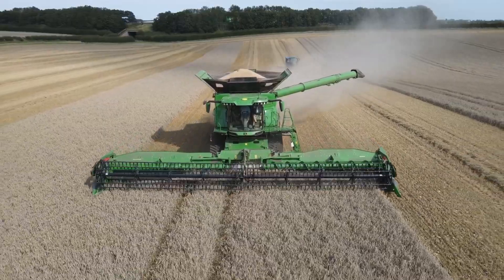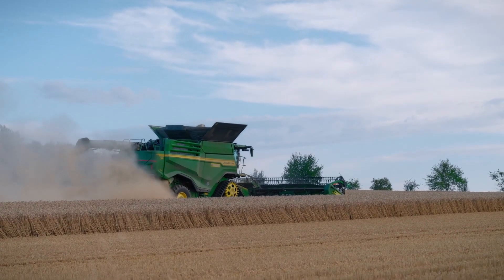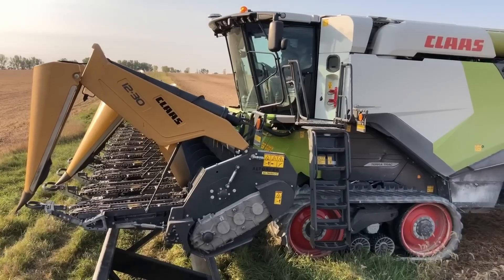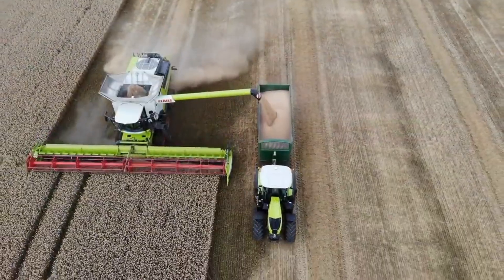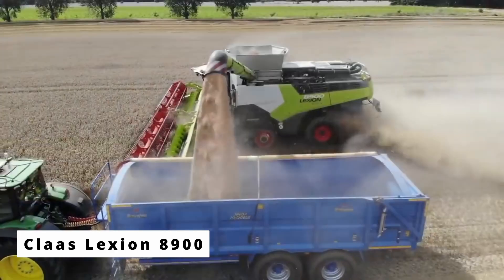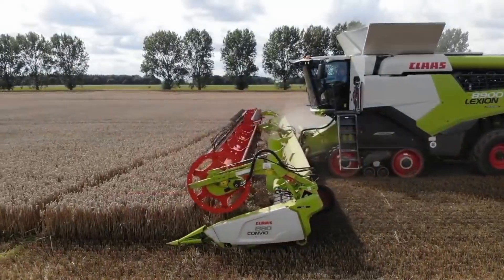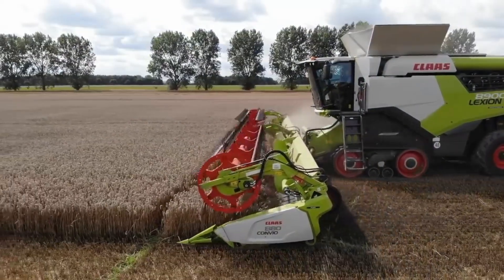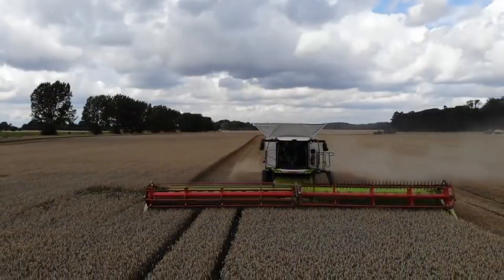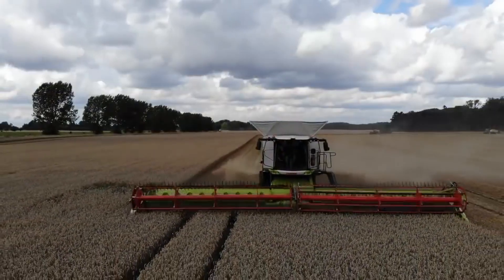The X9 1100 may rule with brute strength, but here's another combine that wins through intelligence — one that turns data, sensors, and software into pure harvesting genius. It's the CLAAS Lexion 8900, the smartest combine ever built. Some machines harvest crops; this one learns how to do it better every hour that it runs. The 8900 is the definition of precision agriculture.